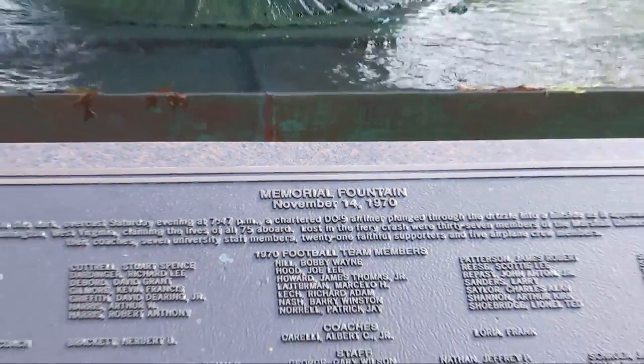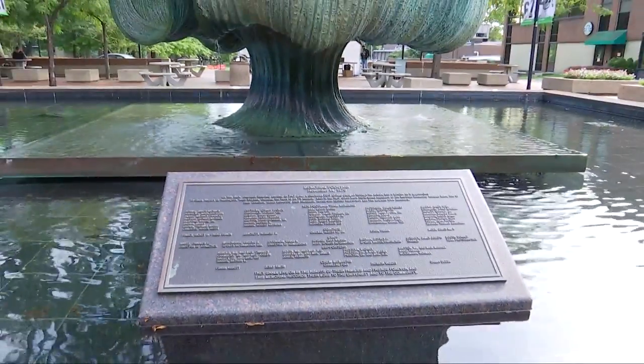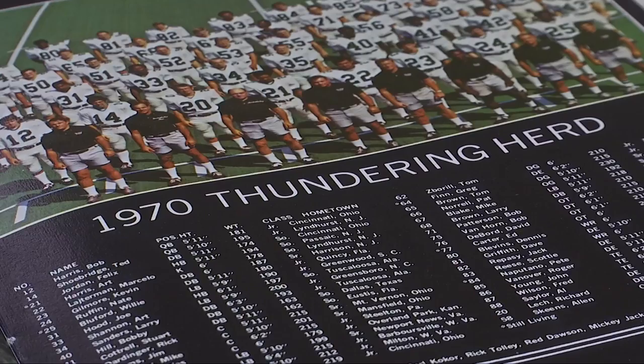The water flowing — it's about life. The sculptor said it's for the living, but remembering those who passed on. This fountain honors the 75 victims of the tragic plane crash involving Marshall University's football team in 1970.